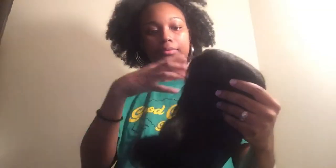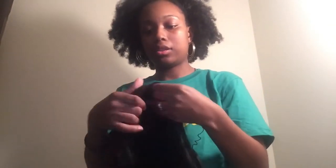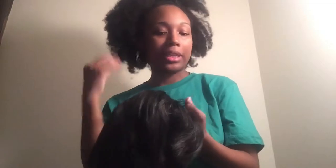It came packaged so it doesn't get all tangled up. I already cut my lace front off — this is a lace front — I cut the lace off already because I've already been rocking it, which is why my hair is out like this. I've been wanting to wear my real hair because it needs to breathe.